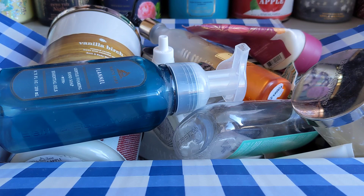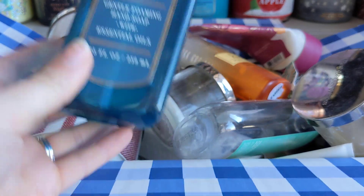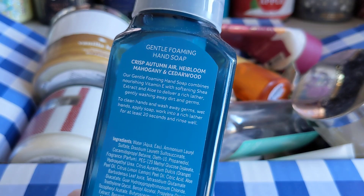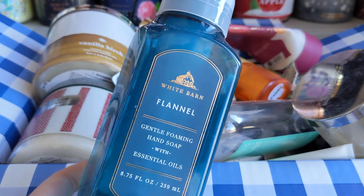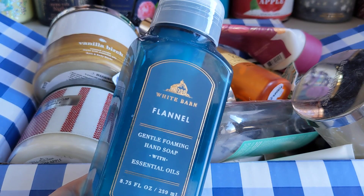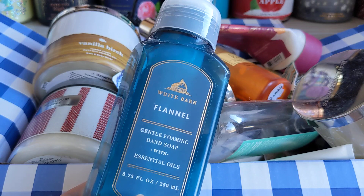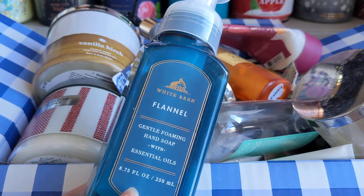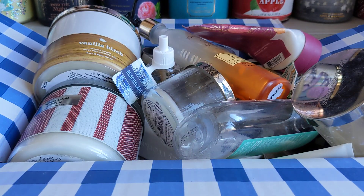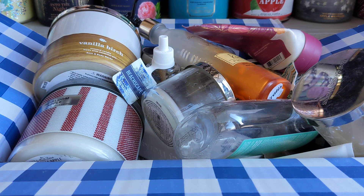There's pretty much a variety, so let's hop right into it. We have Flannel here in the foaming hand soap. The scent notes are crisp autumn air, heirloom mahogany, and cedarwood. This was fine — I pretty much only purchased this when it's 75% off. I prefer it in candle form over soap form, so I probably wouldn't repurchase. It's not bad by any means, it's just not a must-have for me.